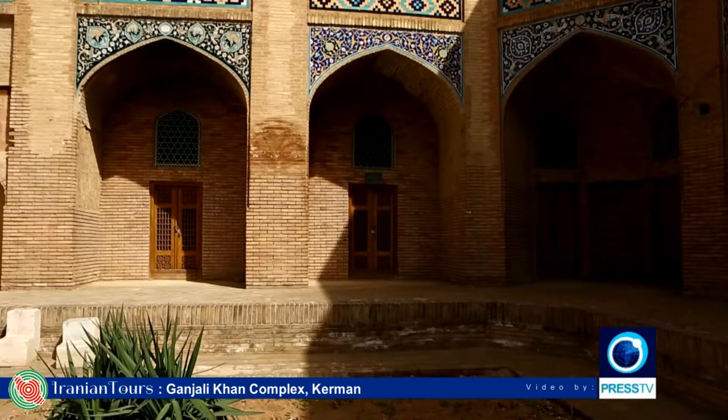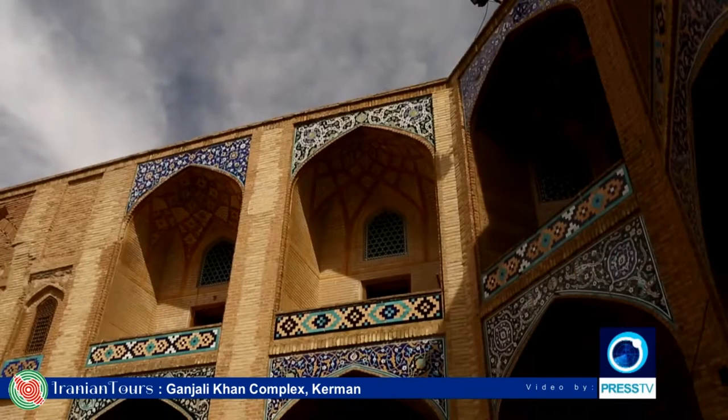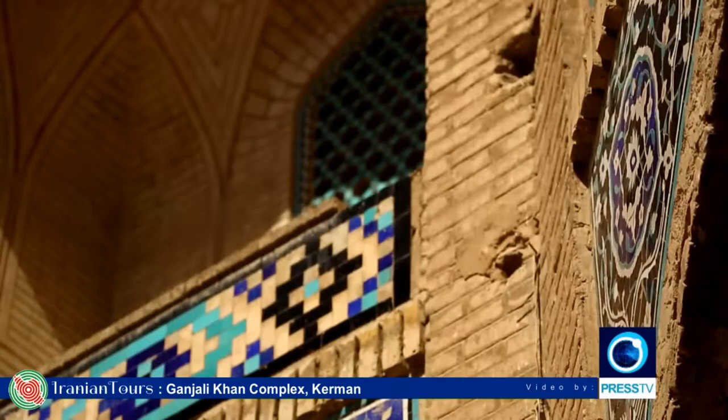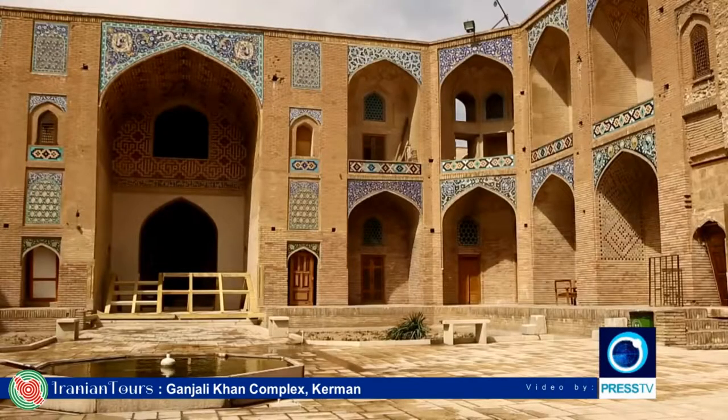It is a structure with a rectangular walled exterior. The plan of the Karavansarai is based on a four-iwan typology with double-story cells centered on tall iwans enveloping four sides of an open courtyard. The octagonal water fountain at the center of the courtyard adds to the beauty of the complex.